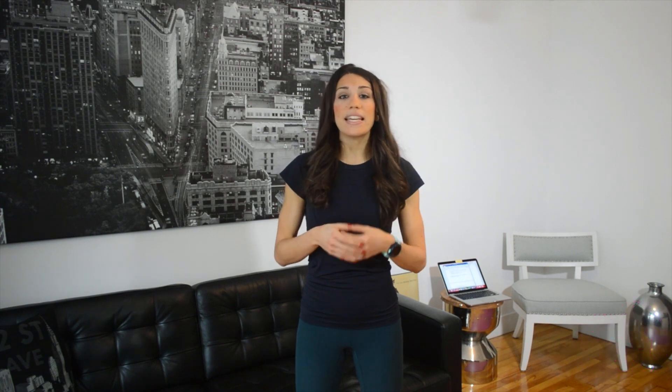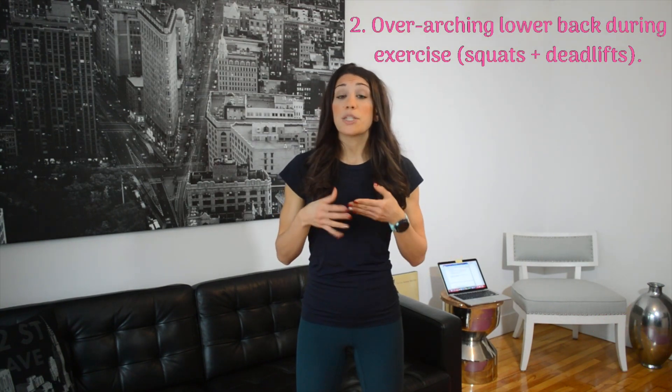There are many things that can cause you to get into this position. Mainly, spending the majority of your day sitting down — especially if you're sitting in an anterior pelvic tilted position — is one of the main leading causes in today's society. It could also be overarching your lower back during exercise, specifically during squats and deadlifts, or having muscle imbalances, specifically in your glutes. And lastly, it could simply be the bone structure of your pelvis. As a result of all this, your abdominals and glutes become weak and underactive, and your hip flexors become overactive to pick up the slack.